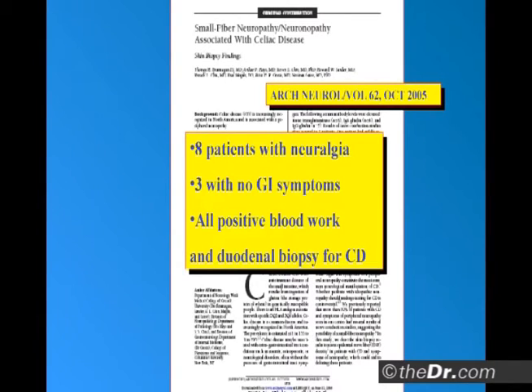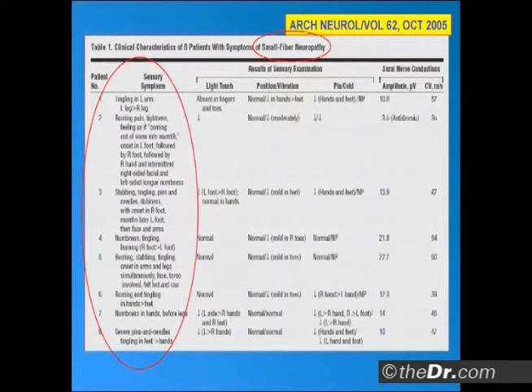three with no GI symptoms whatsoever, all positive for celiac. Here's the symptoms they had: tingling in the left arm, left leg more than the right leg, burning pain, tightness, feeling as if coming into the warmth from the cold, first in the left foot then in the right foot, stabbing, tingling, pins and needles, numbness in the tongue and the face, and then the arms, numbness, tingling, burning.